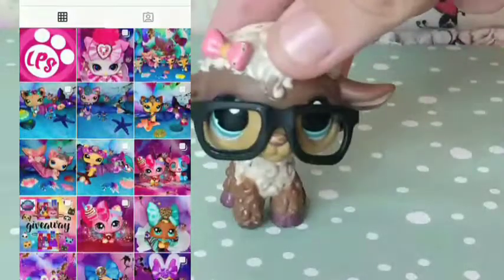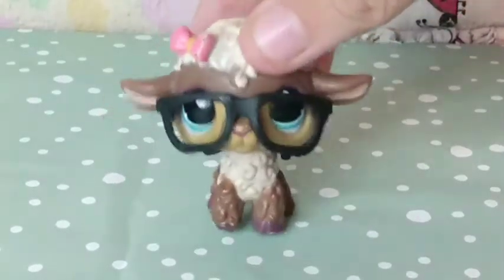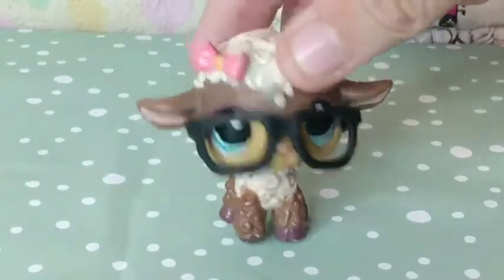I'm so excited to open the package — the package is so cute and I can't wait to show you guys what I won. I'm so thankful; I've never won an LPS giveaway before. So let's just open the package — it's huge! Here's the package, let's go ahead and open this up. There's some dog stickers.